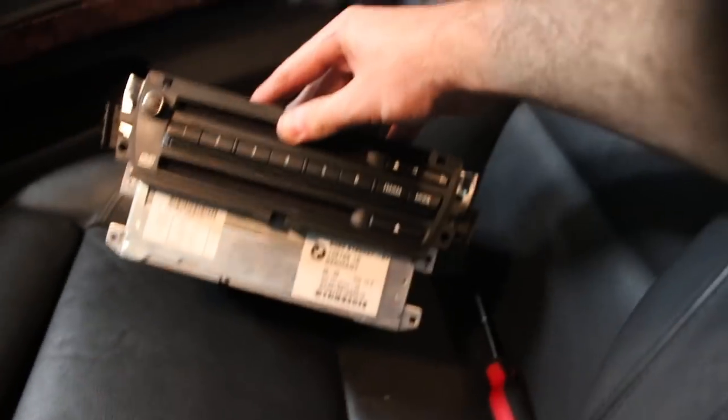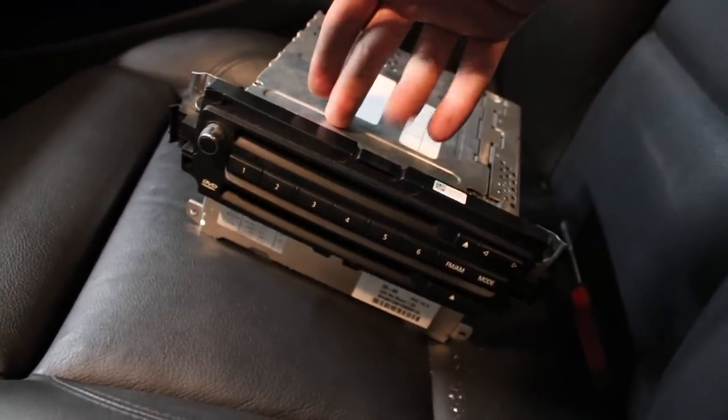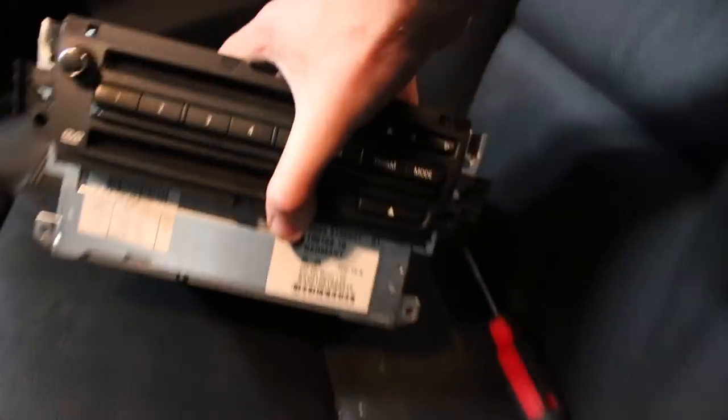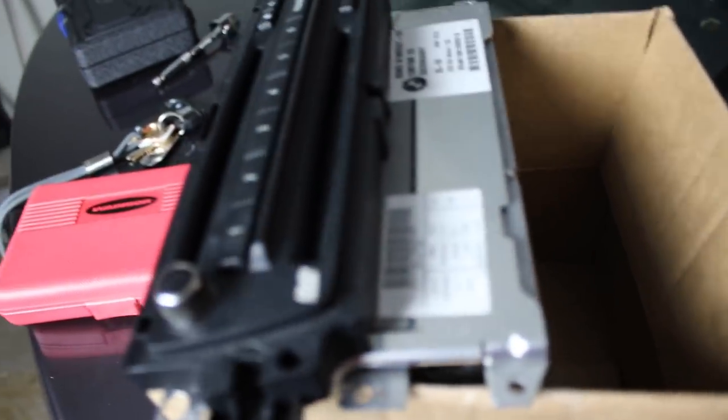If you guys have one of these in your cars that you can spare, that would be great — if you're parting it out or know somebody who is. This is a 2008 335i. Any 335i or car that has an iDrive system that looks like this would work — here are the part numbers. If you guys can help me get that part, that would mean the world.